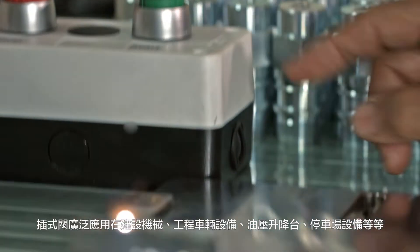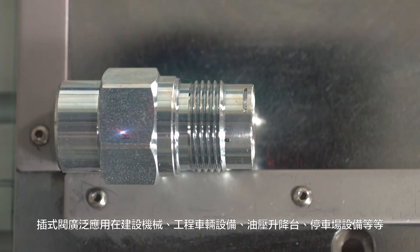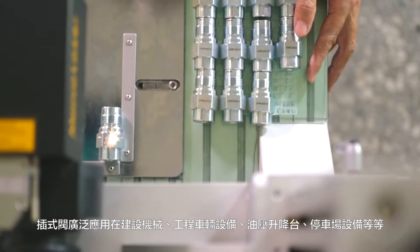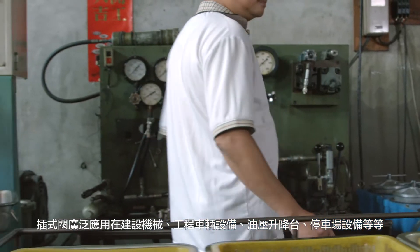Cartridge valves are widely utilized for construction vehicles and machinery, hydraulic lifting systems, parking systems, and so on.